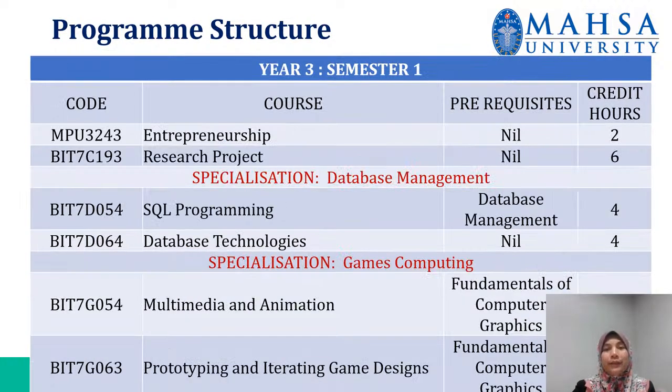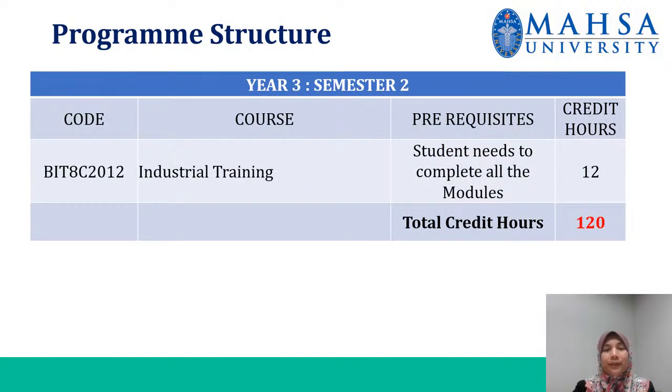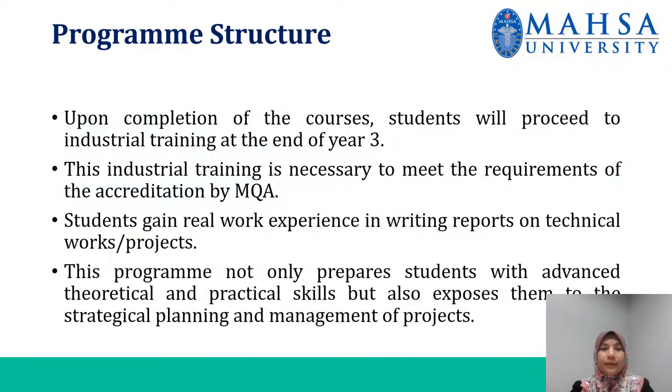The final year is year three, semester one. At the end, you have to proceed with industrial training. Before you can proceed to the industrial training, you have to complete all the modules. The total credits of the program is 120. Upon completion of the courses, students will proceed to industrial training at the end of year three. This industrial training is necessary to meet the requirements of the accreditation by MQA.